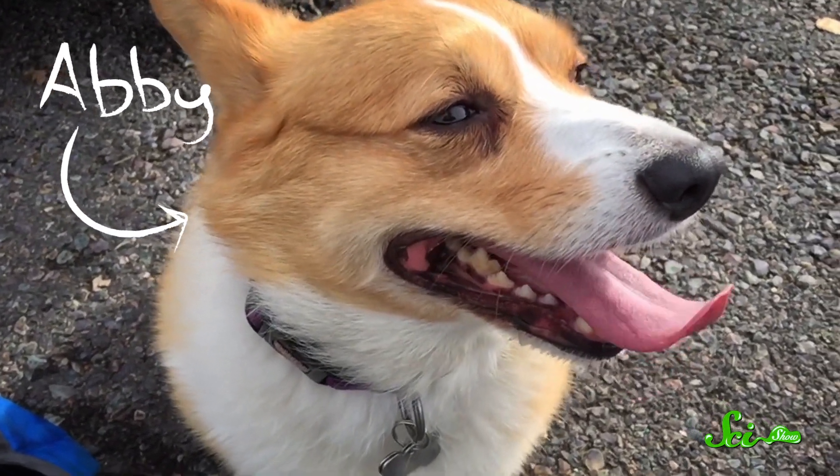You've seen dogs do it, and you know it's called panting, even though dogs don't wear pants. But have you ever wondered why they do it? You and I don't seem to do it. Cats and other mammals do it very occasionally. But dogs and their relatives are best known for it, and for good reason.